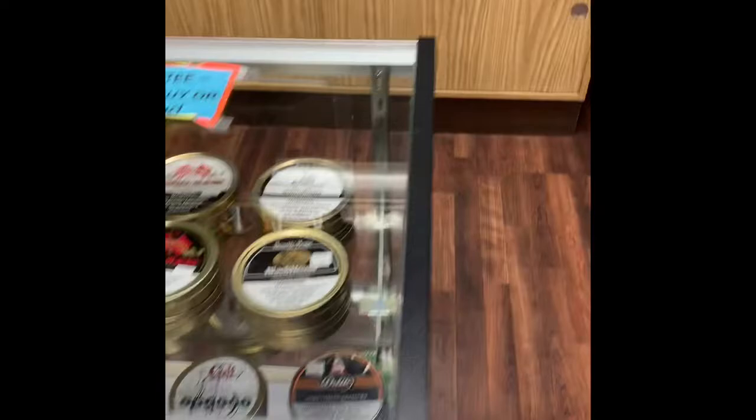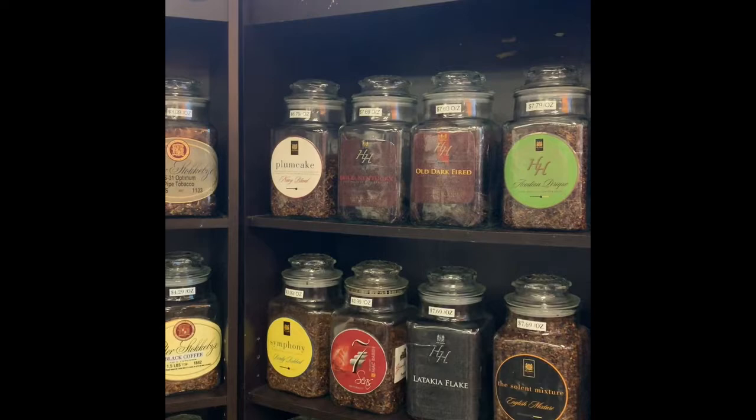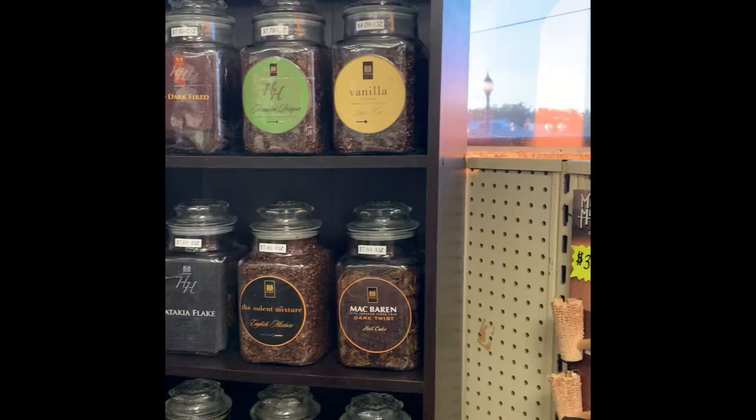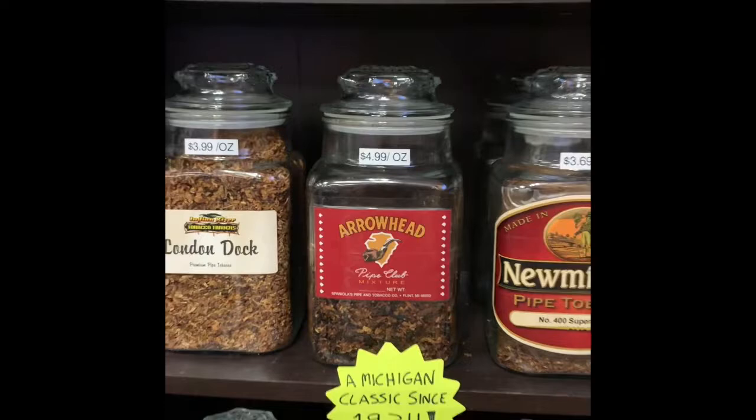Back here they've got your bulk tobaccos. We've got some H&H, all dark fired. A lot of Peter Stokkebye. They've got Arrowhead Club mixture — that stuff's fantastic, especially aged. We had to age it for a year — it was really, really good.